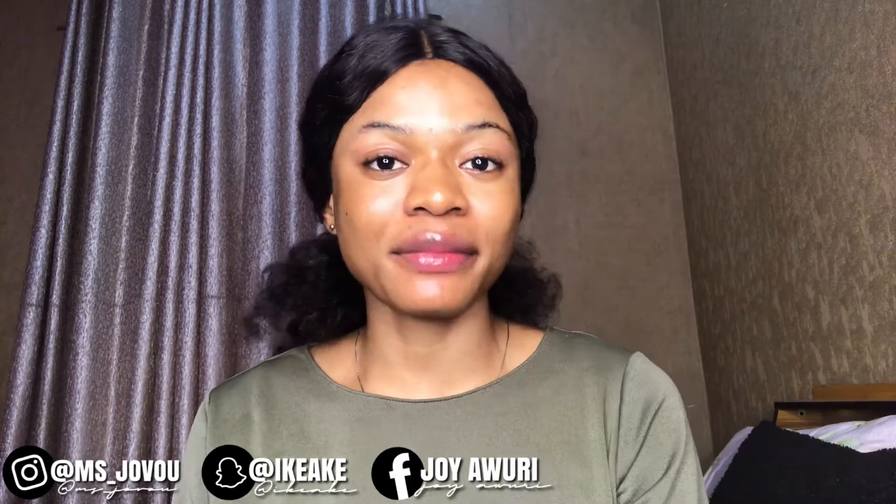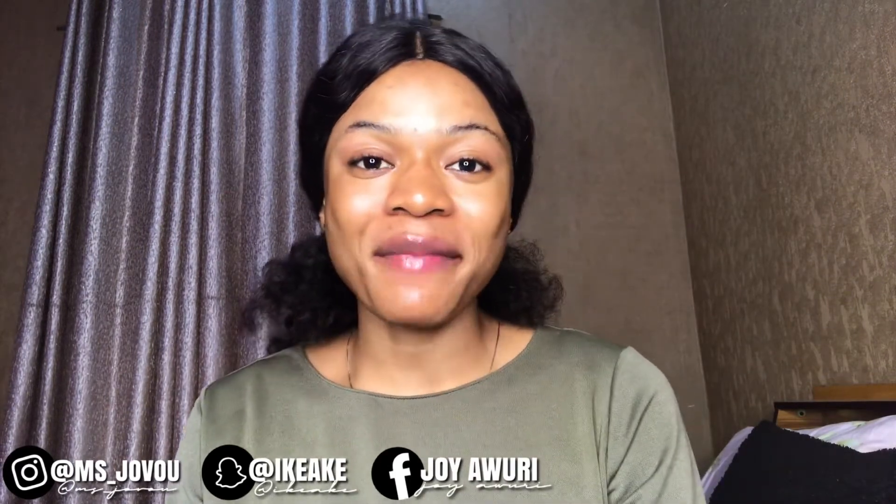Hey guys, welcome back to my wonderful channel. It's your girl Joy, aka Miss Your Guru. If you're new to my channel, you're welcome. If you're a returning subscriber, welcome back to another video.